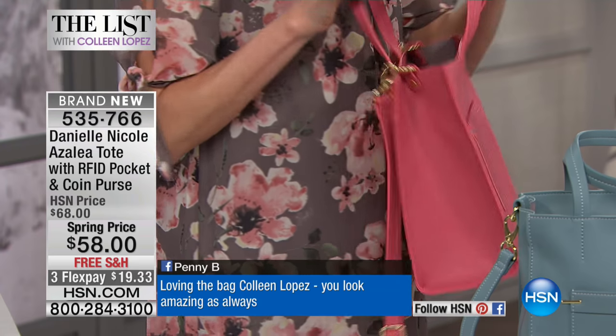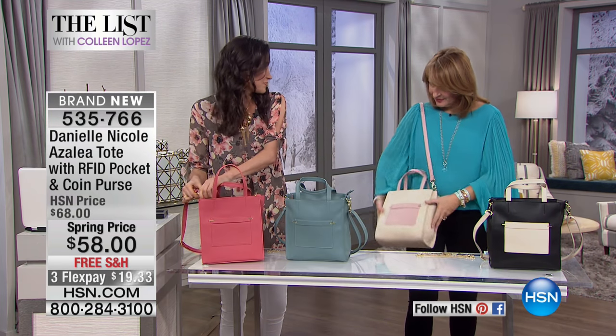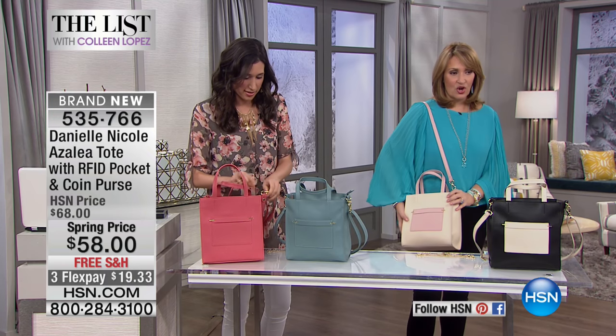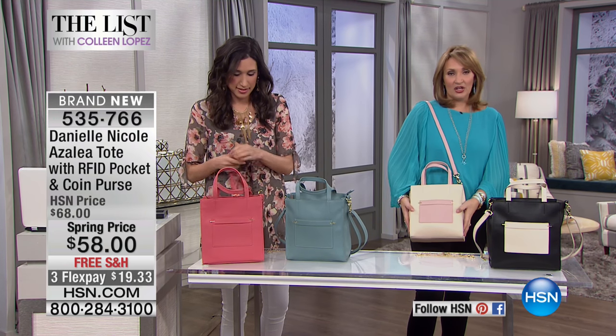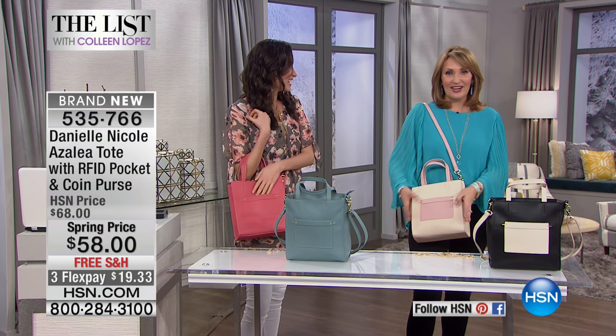It's so soft and supple with sleek hardware. You've never seen a tote that has two handles, and you also have the crossbody strap — I could make this longer too. I own this color and it is just the most fun thing to carry. I love this pastel. It's so cute.